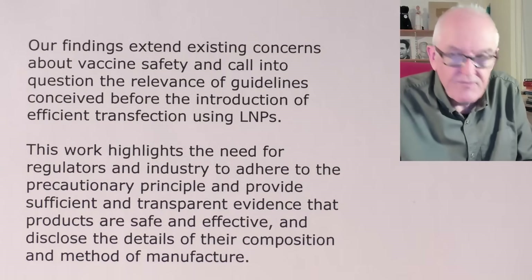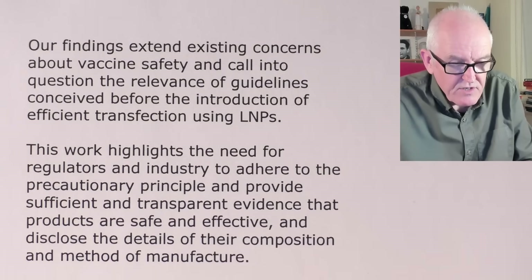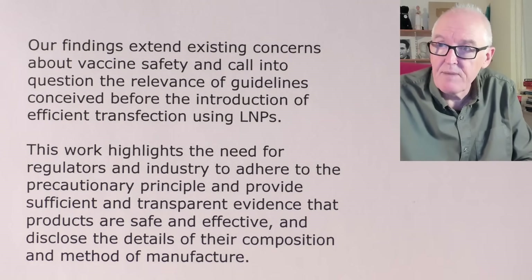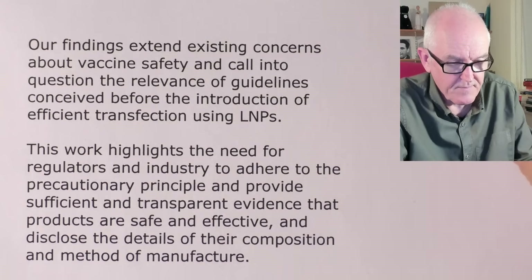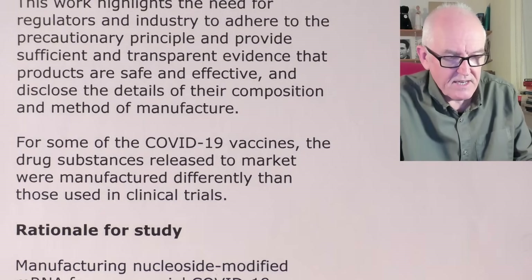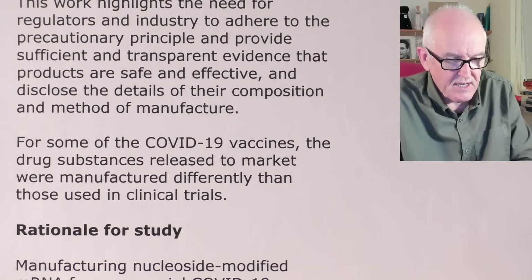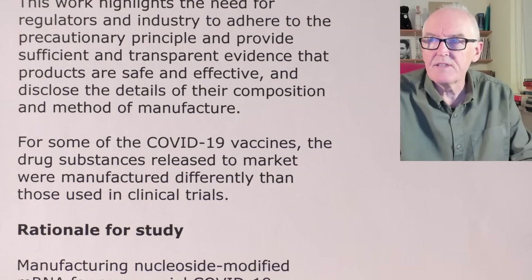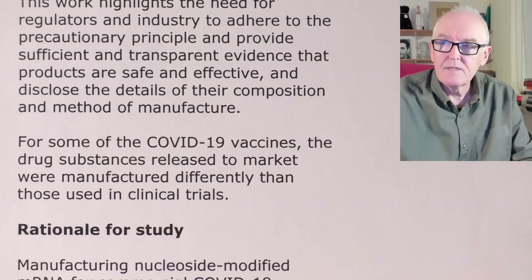The work highlights the need for regulators and industry to adhere to the precautionary principle and provide significant and transparent evidence that products are safe and effective, and to disclose the details of their composition and methods of manufacture. For some COVID-19 vaccines, the drug substances released to market were manufactured differently than those used in the clinical trials, giving us good reason to believe that doses used in clinical trials would have had much less, if any, DNA contamination than the ones actually administered.